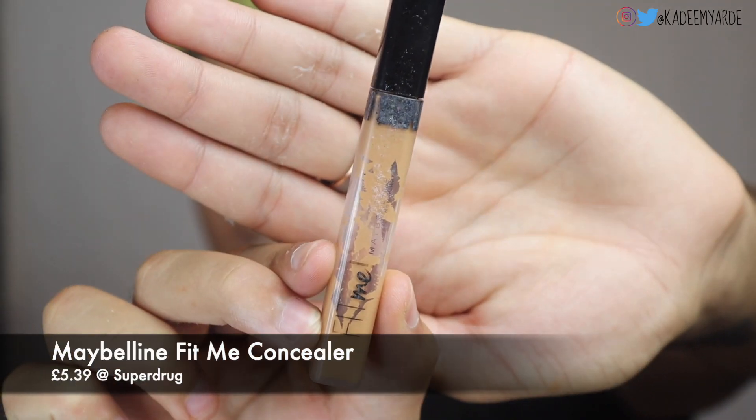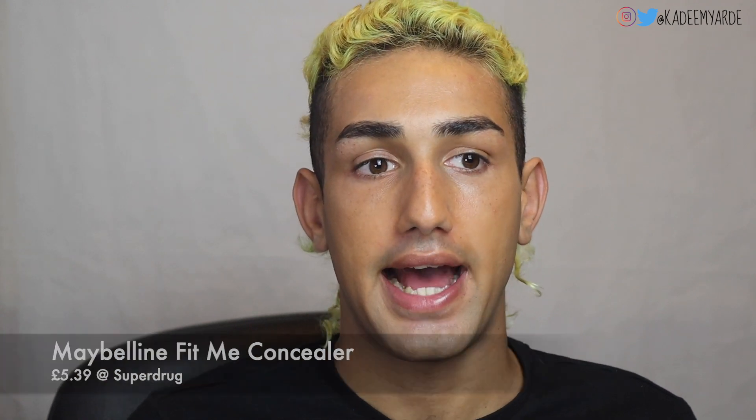Next for concealer, I'm going to use my Maybelline Fit Me in shade 40. I'm not going to do the full brightened under-eye look I usually do — I'm just going to spot-conceal any imperfections and slightly brighten the under eye by putting a few dots. I'm just going to use my finger to blend it out.